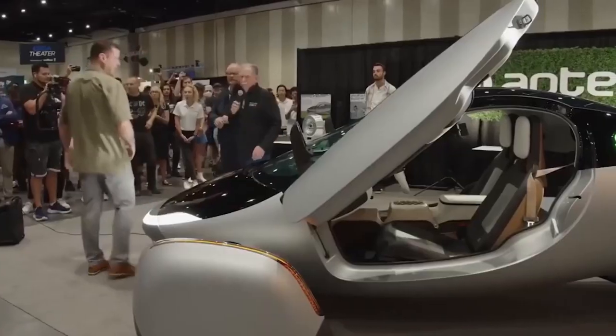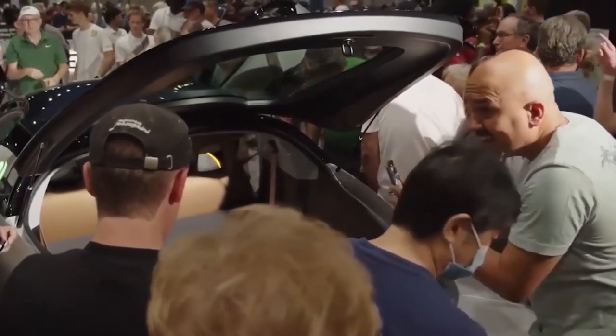So if you're ready to witness the future of driving unfold before your eyes, stay tuned, because this is one ride you won't want to miss.